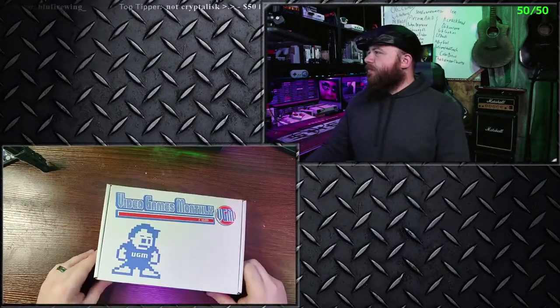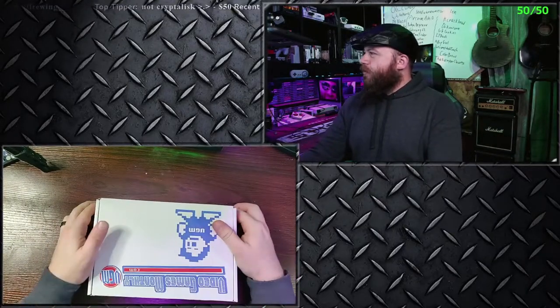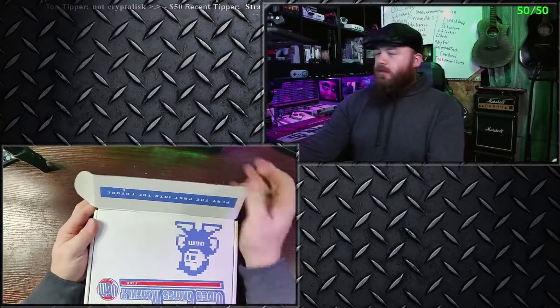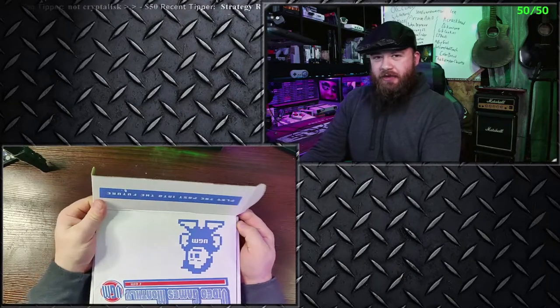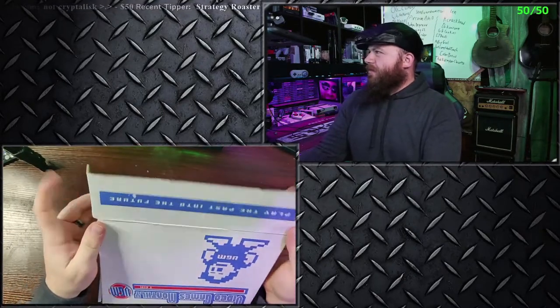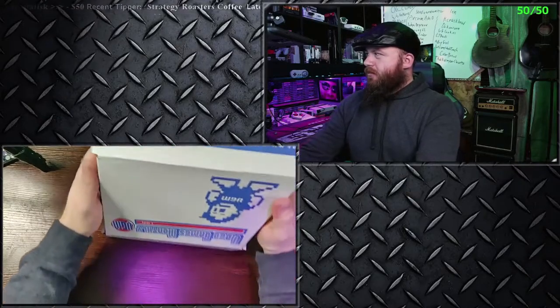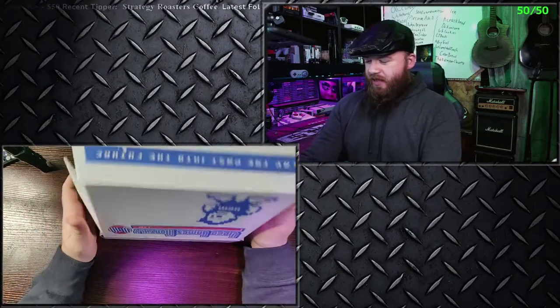There it is. For the usual, I will turn the box this way, open it up, and we will experience together the games that I received. The great gifts we've been brought by Video Game Monthly Clause.